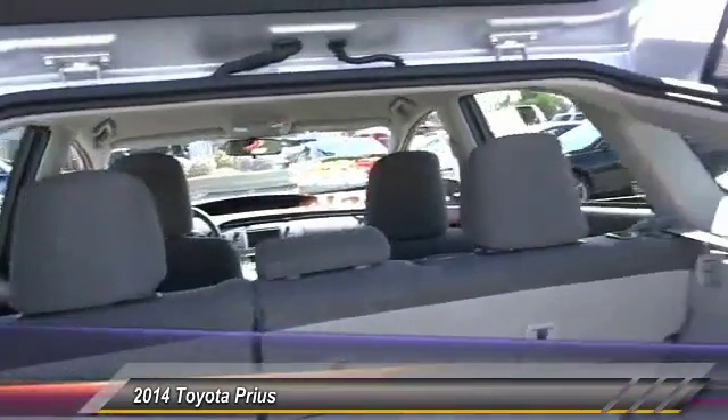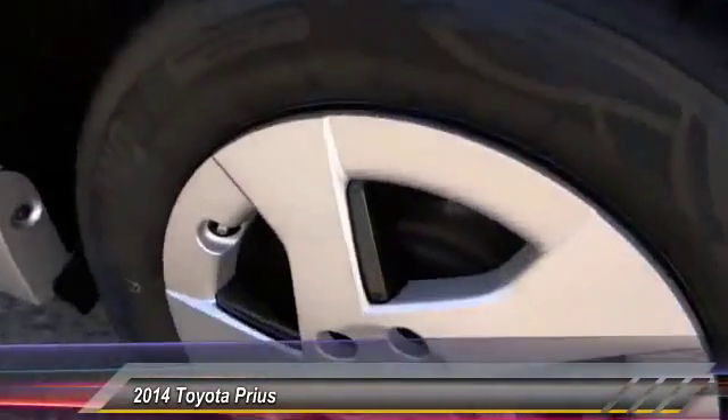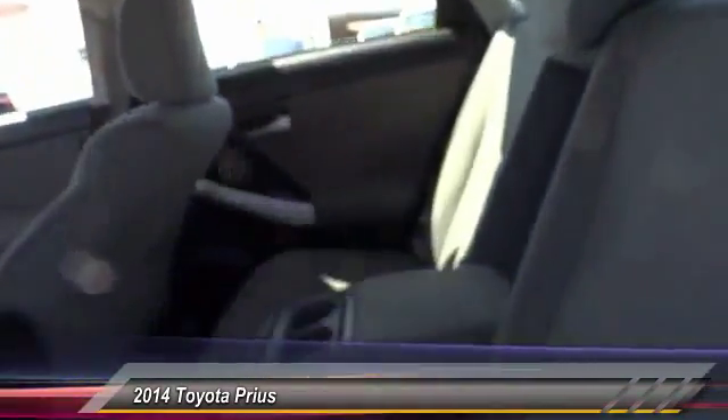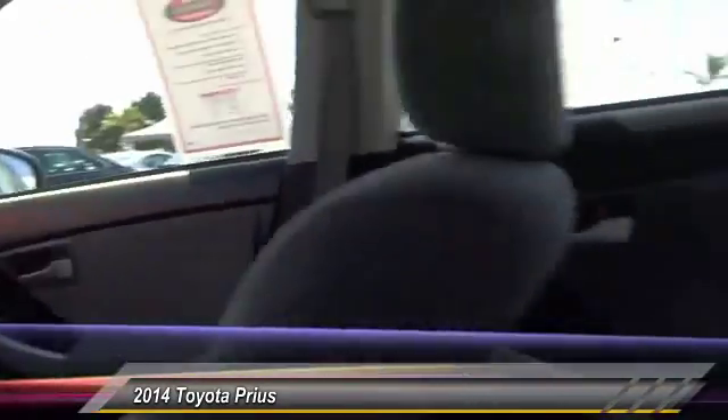This vehicle has less than 35,000 miles. Here are some of this vehicle's great options: keyless entry, traction control, Bluetooth wireless data link for hands-free phone, air conditioning, power steering, cruise control, automatic stability control, AM FM stereo radio, child safety locks, clock.